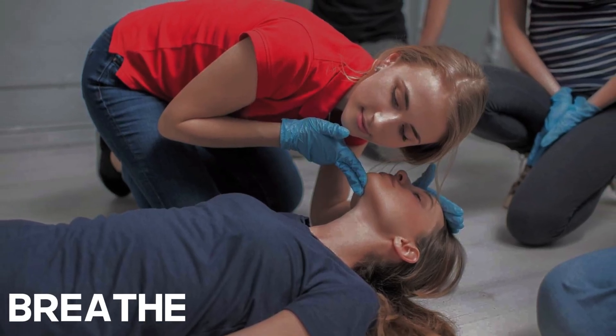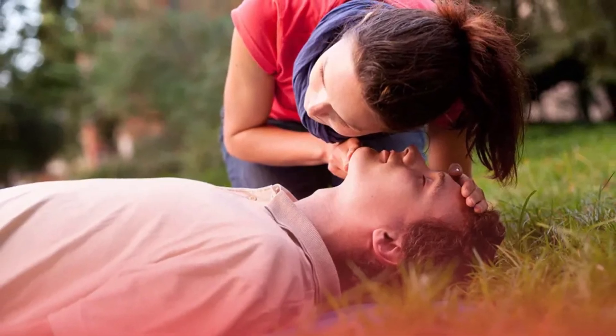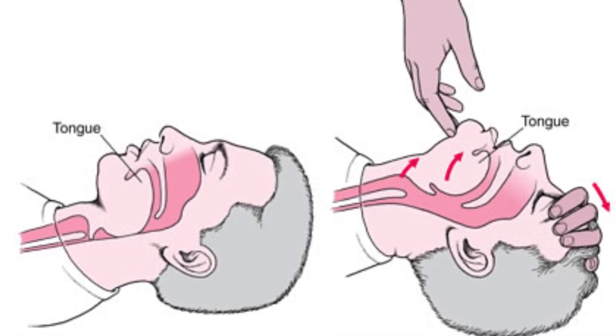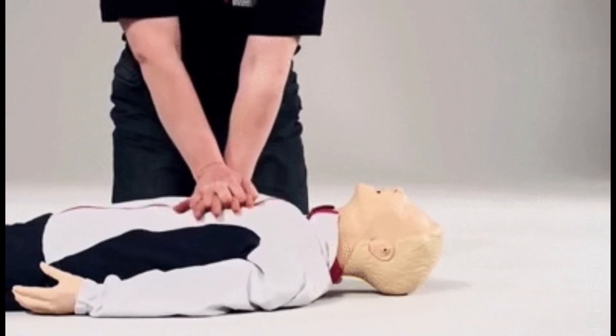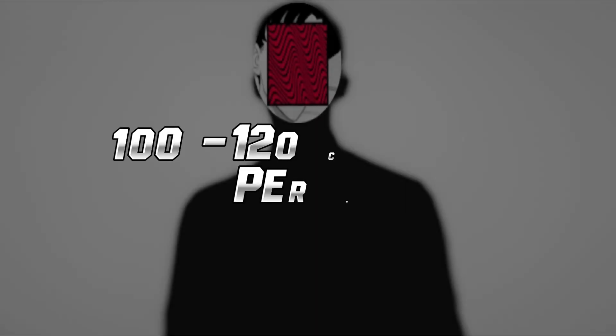2. Breathe. Check the person's airway, breathing, and circulation. If the individual is unconscious, gently tilt their head backward to open the airway and listen for breath sounds. If there's no breathing, start CPR. Perform chest compressions by pushing hard and fast on the center of the chest. For adults, aim for a rate of 100-120 compressions per minute.